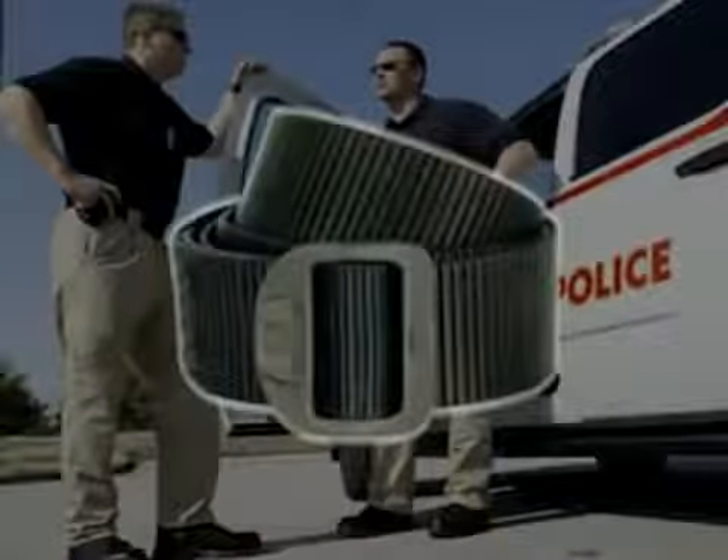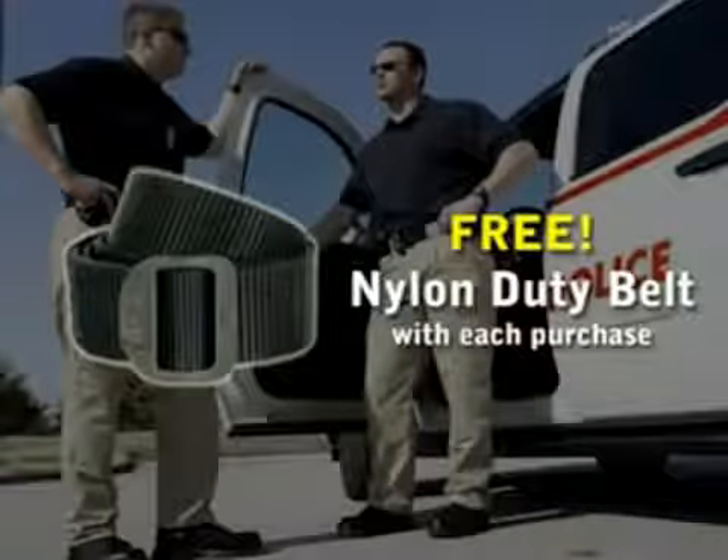Exclusive to Propper, each pant includes a free nylon duty belt featuring the Propper logo.